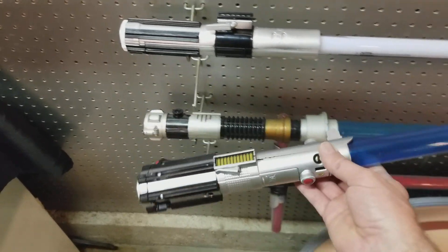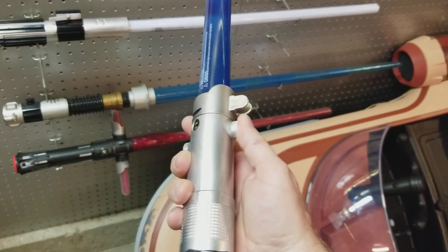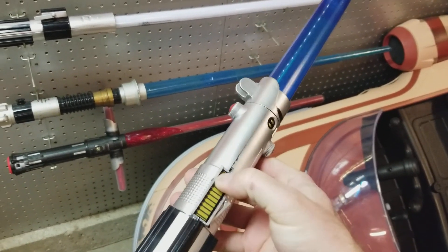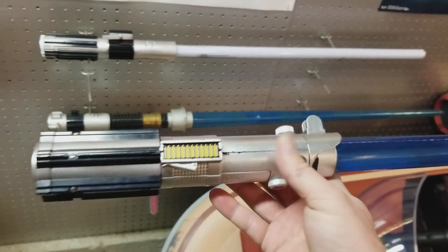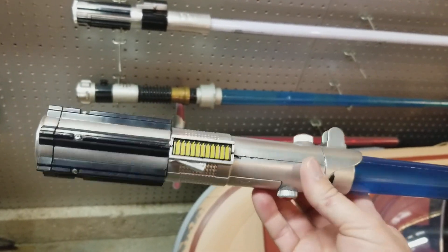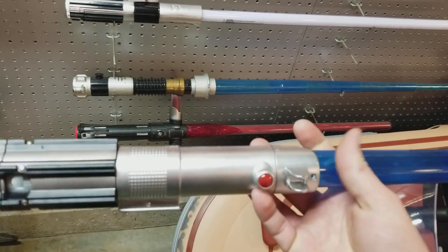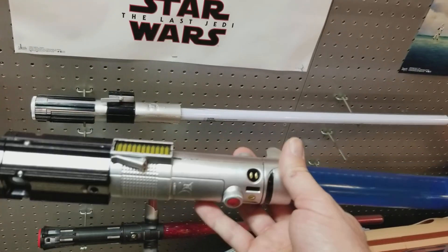Then a cheap little $20 to $25 Rey saber from Saber Builders. I've had this one apart a couple of times. Now this was actually the first Graflex replica — cheap replica, but a saber — that I had. And I thought it was funny because out of all the props I have, and I have a lot of props, I didn't have a Graflex. I mean, the most iconic weapon in cinematic history.